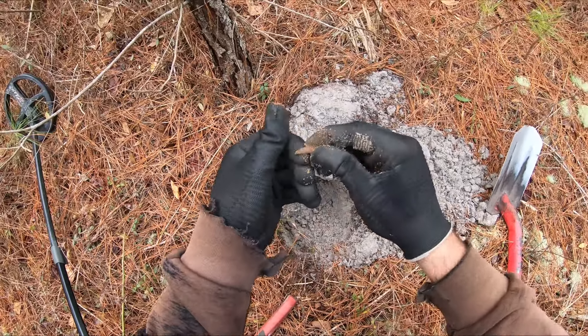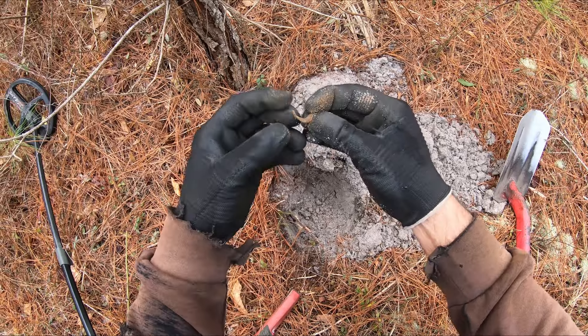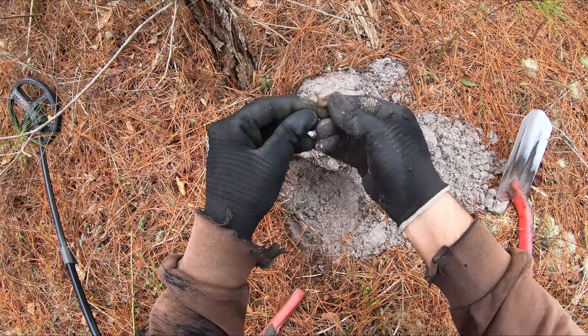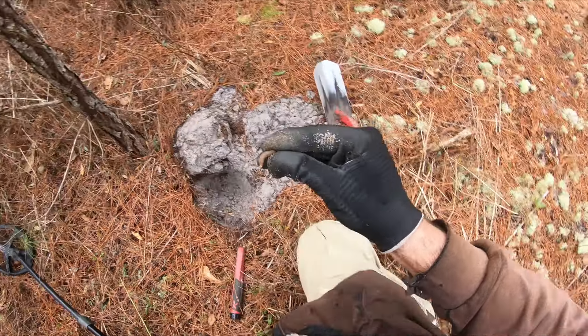What the heck is that? That's a funky-looking piece of lead — like a lead nail or something. It's breaking apart — just a piece of lead.